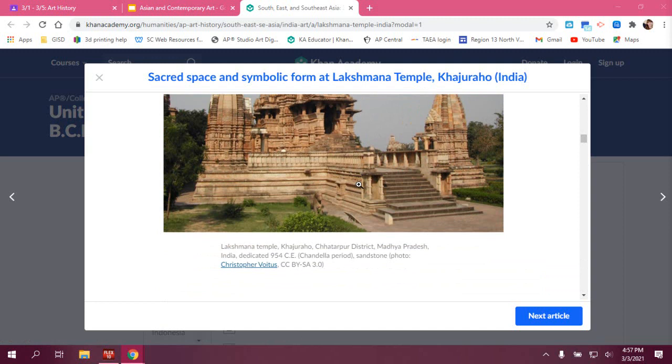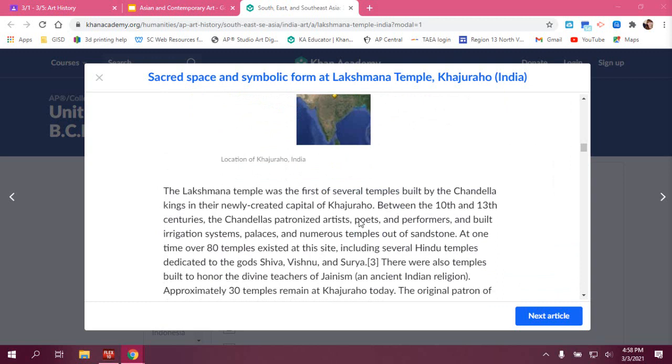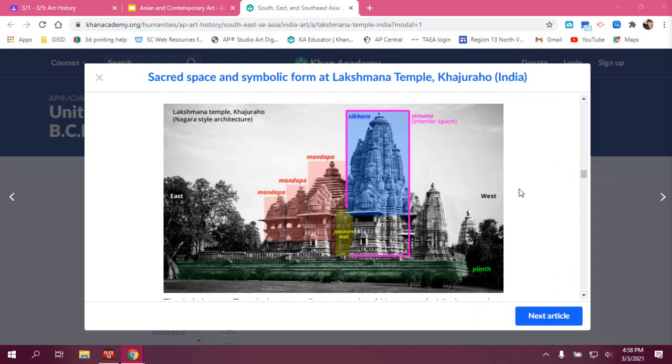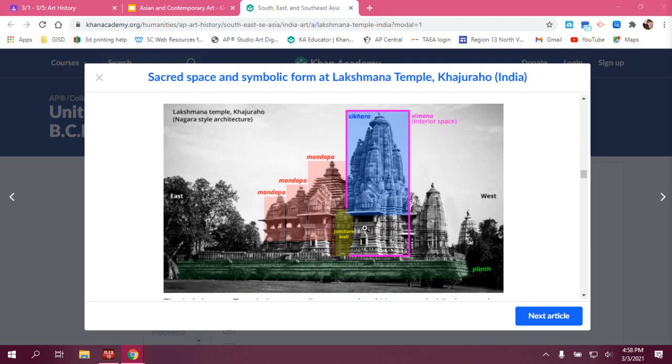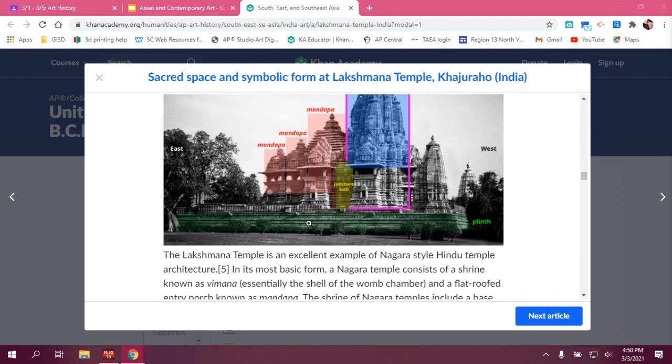We're going to talk about the basic form of the temple. The most important part is the womb chamber — everything is about the womb, and it sits right under the Shikhara. The Shikhara is supposed to look like a mountain range, and this will be the tallest part, visible from a long distance away. The person would enter and go around the womb chamber, then go back out.